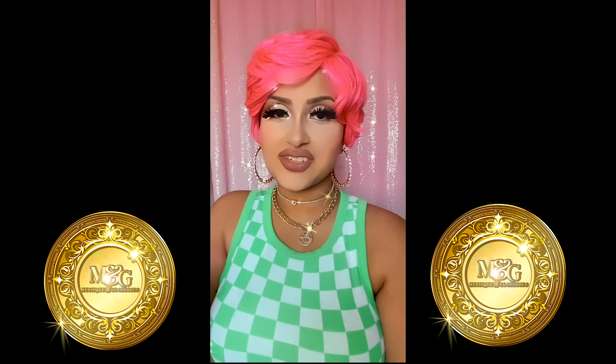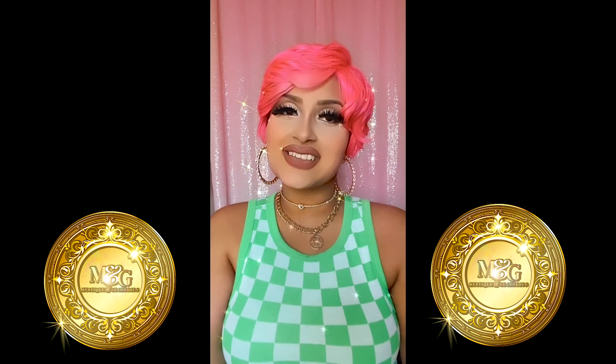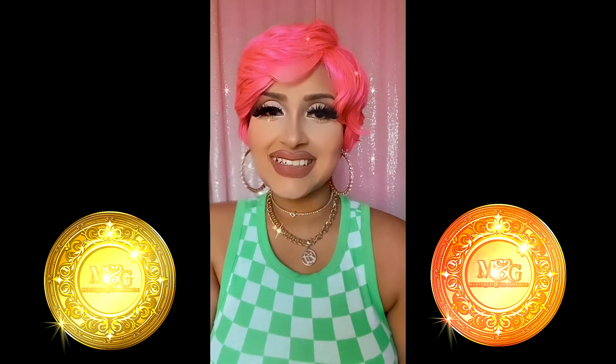Obviously this wig is not going to tangle on you because it's one of those really short hairstyles. And that's about it for today, you guys. I hope you enjoyed watching the video and I'll see all of you next time. I'm Mystique and Glamorous.